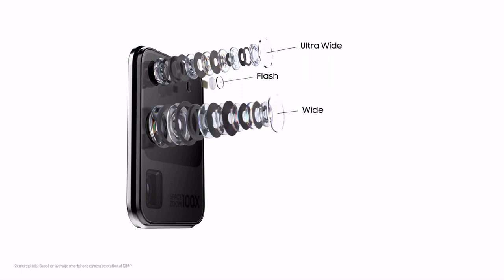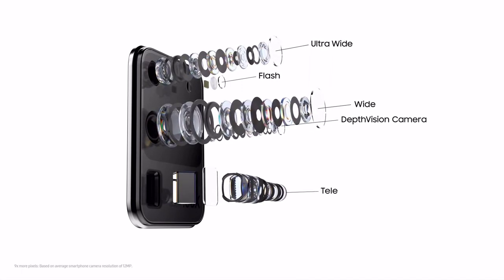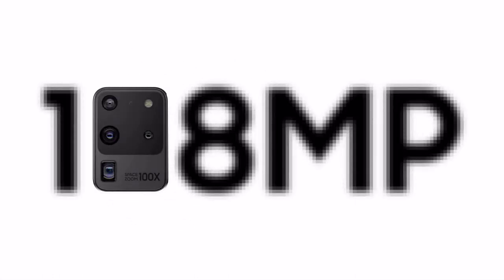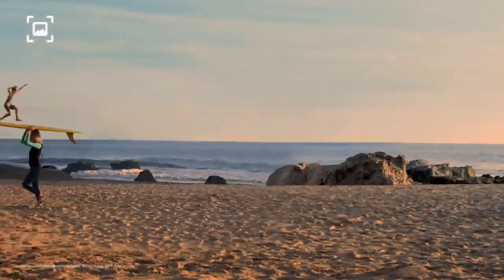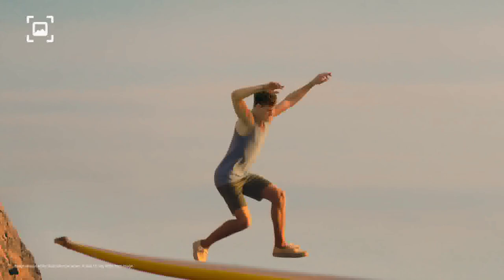At the heart sits our AI ProGrade camera system with 9 times more pixels than most cameras. That means you can forget about 12 megapixels, because with epic 108-megapixel photos, you can now pinch in and in. Then you can take another photo from that, and it will still be pin sharp.